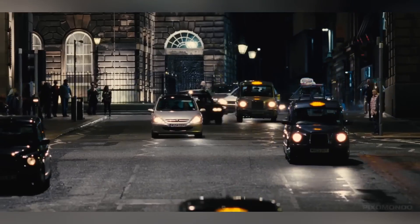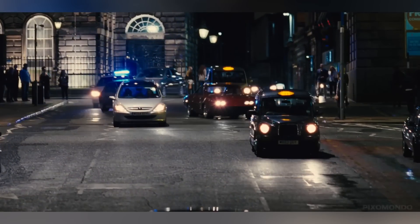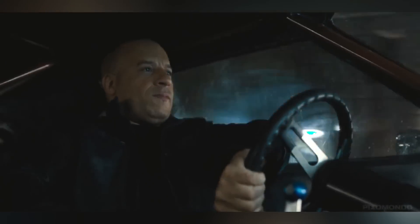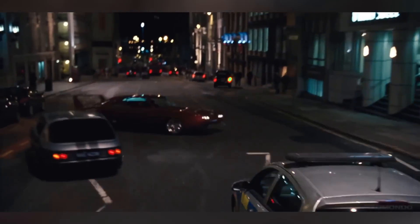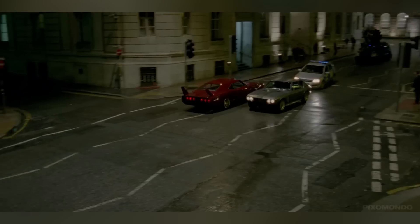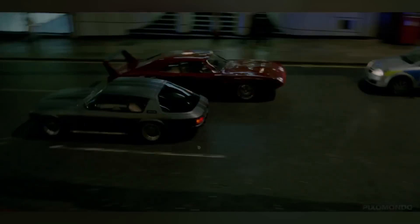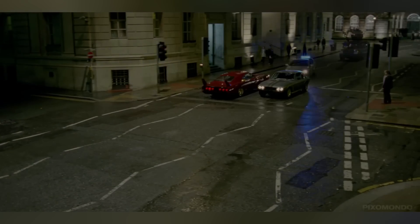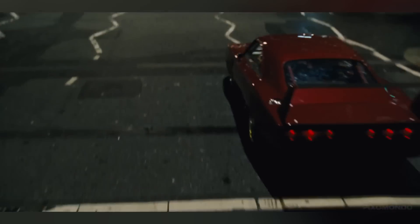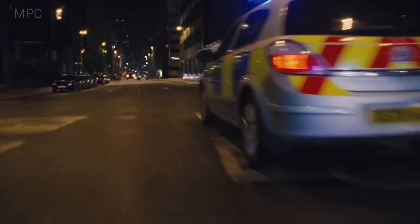Pedestrians, vehicles, and lights were added or removed. The ends of streets, side streets, and skylines were digitally extended with London location photography to make the roads appear longer.